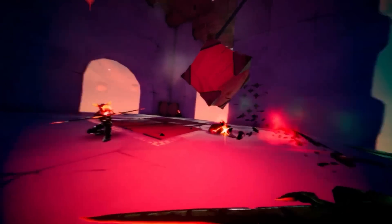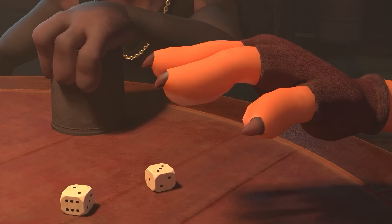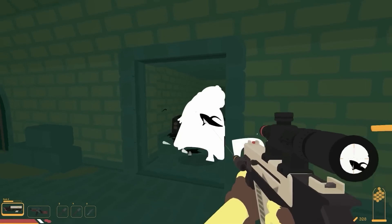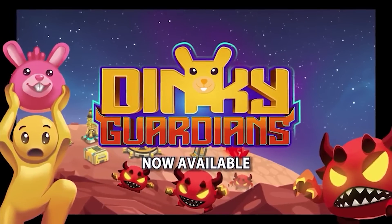Alright, so that's 10 awesome new games made with Unity launched in October 2024. I hope this list helped you see how the Unity engine is capable of building anything — the limits are really just your own skills and imagination. Check out my own game Dinky Guardians and I hope you enjoy playing it!